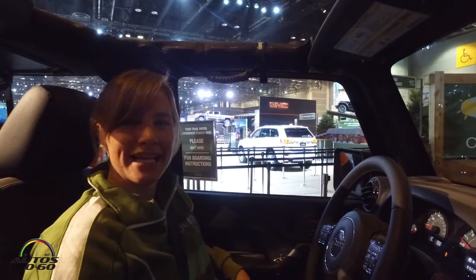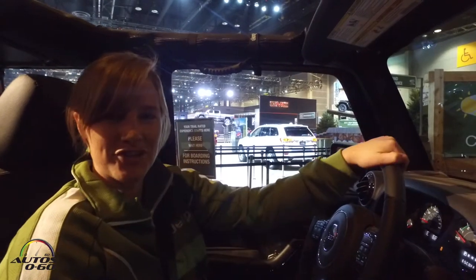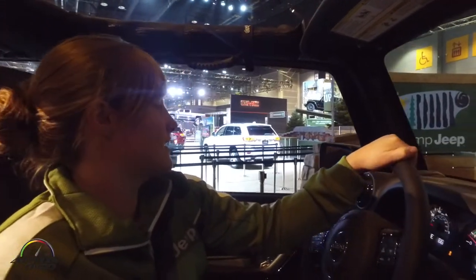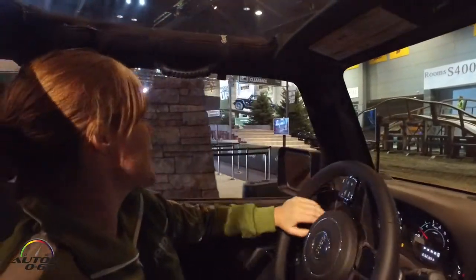Hi, my name is Emily. We're here at Camp Jeep at the Chicago Auto Show. We're going to take you around our off-road track. So we are in the 2016 Jeep Wrangler Unlimited Backcountry Edition.